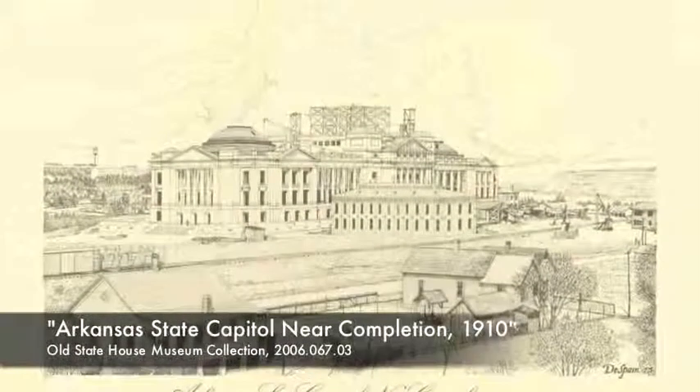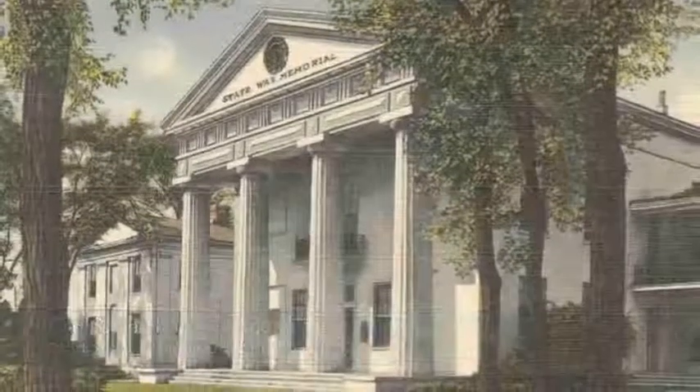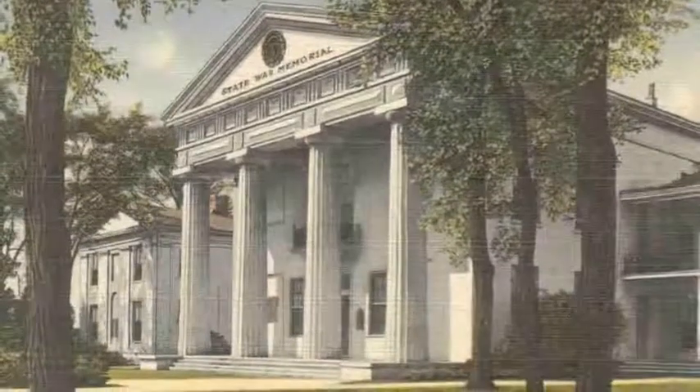With the construction of the new state capitol — the present day state capitol — all the government offices and all the elected officials moved their things out, leaving the Old State House vacant. And in 1911, after several groups jockeyed to have control of the Old State House, the medical school took over the building.